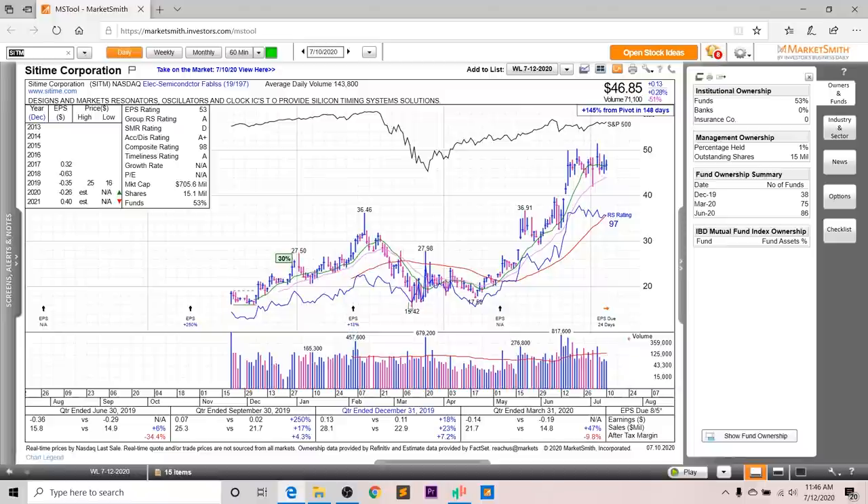Next up, we've got SITM. Looking at the earnings and sales, there was nice growth a few quarters ago, but last quarter it wasn't profitable — although sales were up 47%. Looking at the annual EPS, in 2020 it's not supposed to be profitable, but it is supposed to make 40 cents a share in 2021. The EPS rating is a 53, the group RS is an A, the SMR rating is a D, the accumulation distribution is a very strong A+, and the overall rating is a 98.